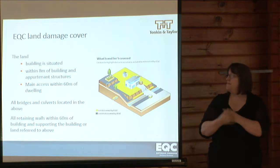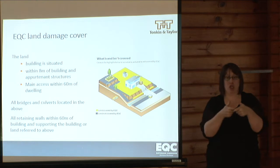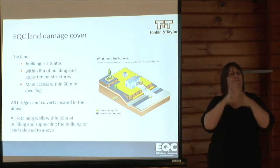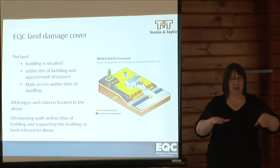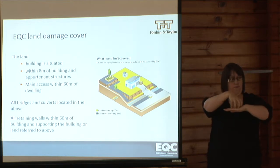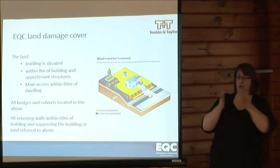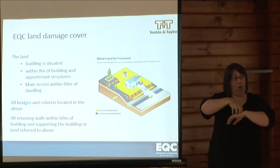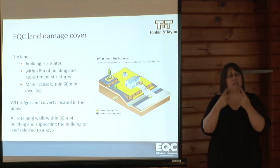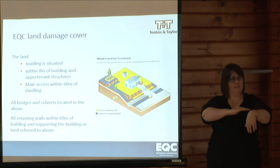In terms of what the Earthquake Commission covers, it's important in the context of increased flood vulnerability. They cover the land that the building is situated on, the land within eight metres of the building, and the pertinent structures and main access within 60 metres of the dwelling. They also cover all bridges and culverts located in the above areas, and retaining walls within 60 metres of the building supporting the building or land in the insured areas.